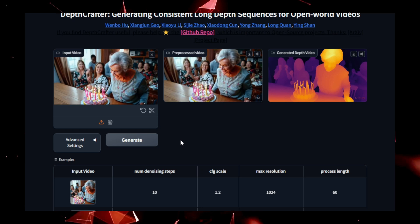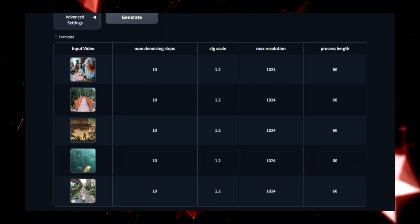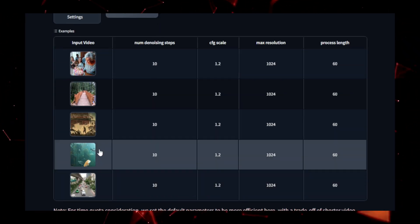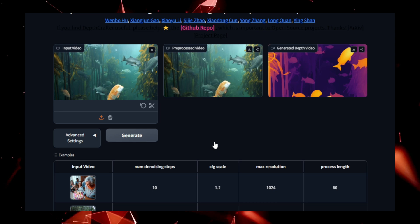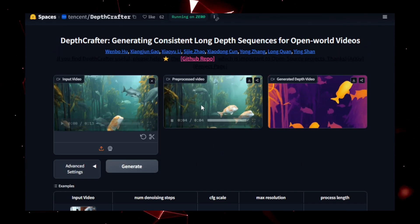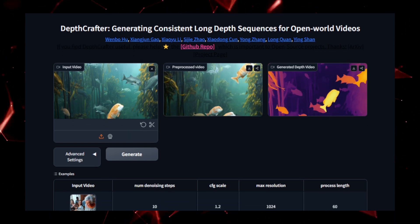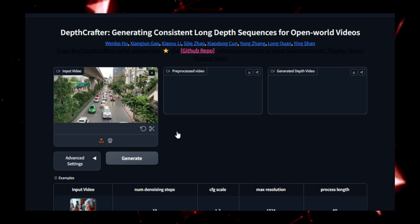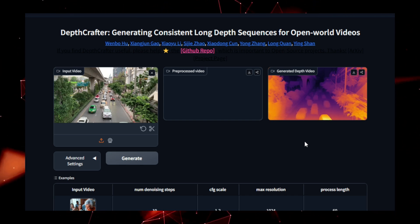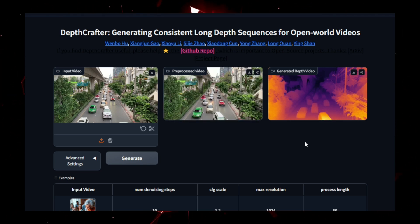The tool processes videos frame by frame, producing depth maps that are not only accurate but also consistent across consecutive frames. This consistency ensures smooth transitions in the estimated depth, which is crucial for real-time applications like AR, VR, and even gaming. One of the standout features of Depth Crafter is its focus on maintaining temporal consistency, eliminating any potential jitter or inaccuracies that could disrupt the user experience. This makes it ideal for processing dynamic video content, where objects and perspectives change constantly. Beyond its technical prowess, Depth Crafter is also highly efficient, capable of processing video sequences in real-time or near real-time, making it a perfect fit for video analytics, augmented reality development, and robotics.